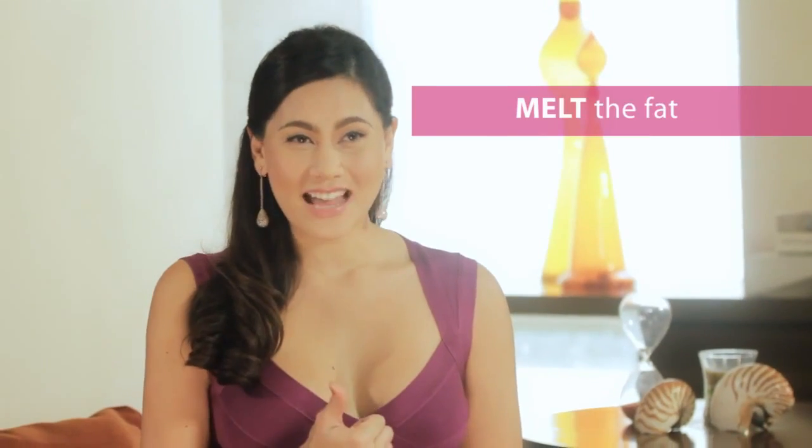The Sexy Solution Sense is your non-invasive way to get fit and sexy this summer. We can do it in three ways. First, we melt the fat. Then, we tighten the skin and we tone the muscle.